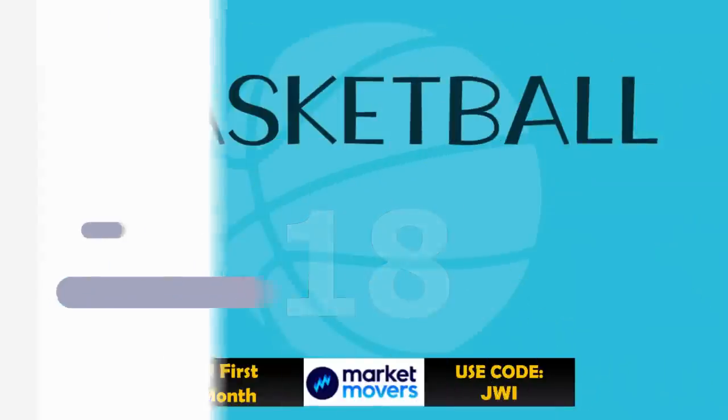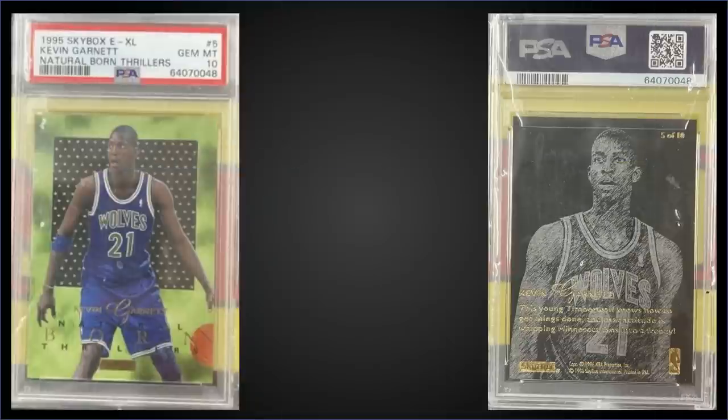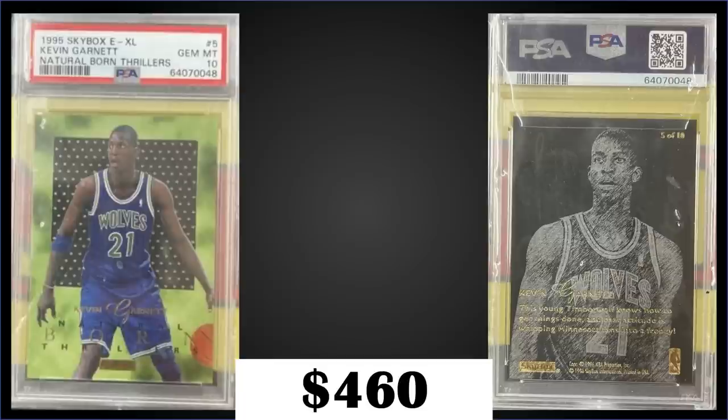In the 18th spot, from 1995 Skybox EXL we have a Kevin Garnett Natural Born Thrillers rookie card graded gem mint PSA 10. This card sold at auction for $460, with a pop of only 64. The Natural Born Thrillers were inserted 1 in 48 packs, and boxes of 1995 Skybox EXL sell for around $350 to $450.